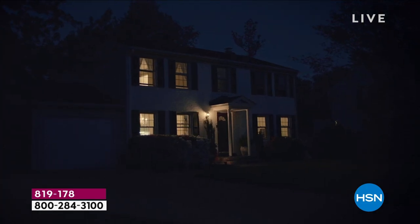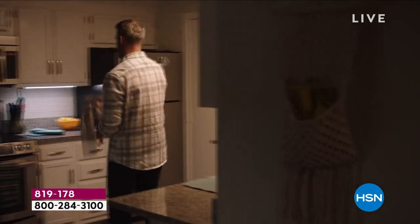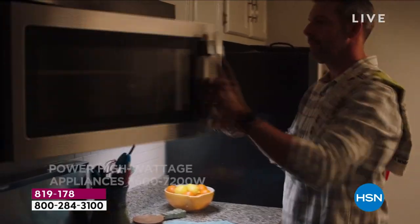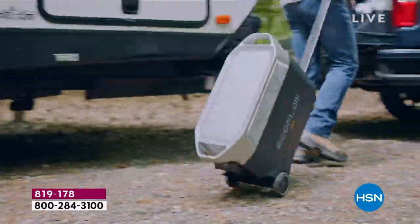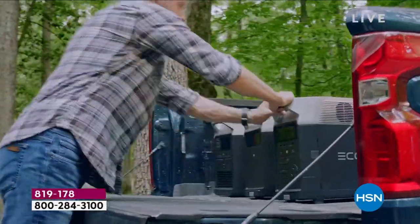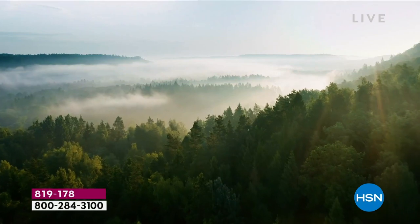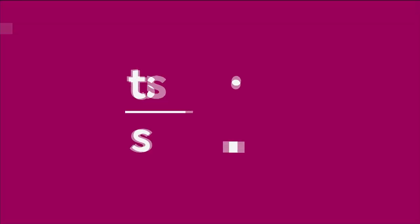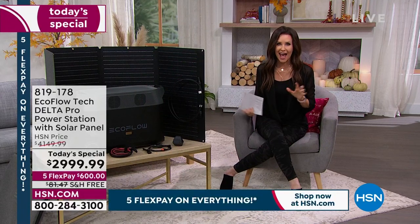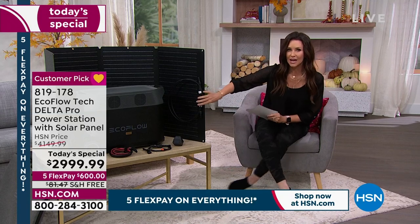We don't like to think about blackouts, but they happen. If you're in California, they'll just tell you when the power goes out. Maybe it's a downed power line, a tornado, hurricane country, earthquake country, mudslide country, or flood country — if you have electricity coming to your home, this is a safety issue. You need emergency backup power. EcoFlow has solved that problem and gives you whole-home emergency backup electricity in this compact size.